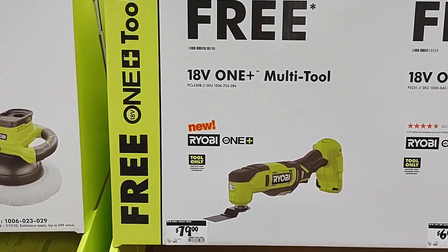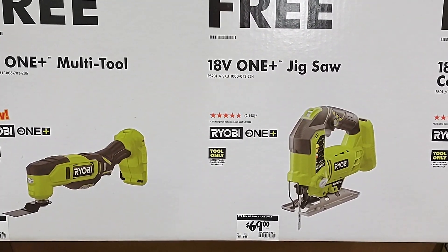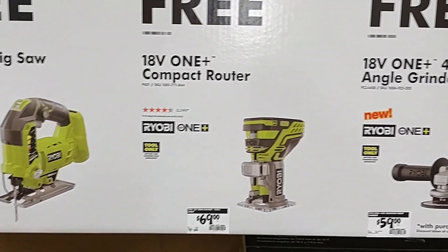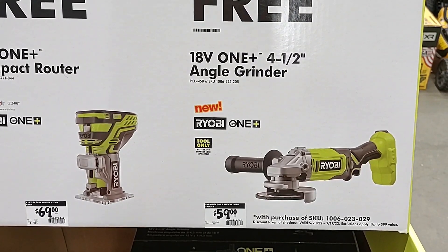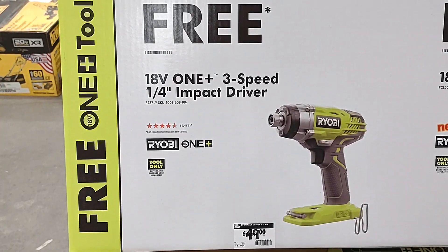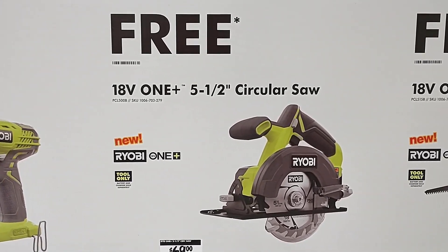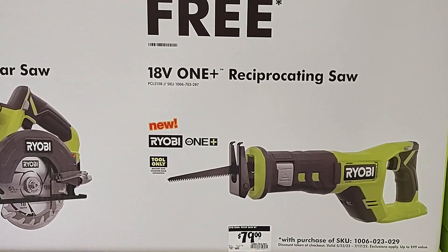You have the multi-tool, the jigsaw, the compact router, the four and a half inch angle grinder, the three speed quarter inch impact driver, the five and a half inch circular saw, or the reciprocating saw.